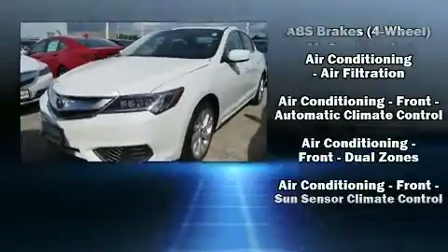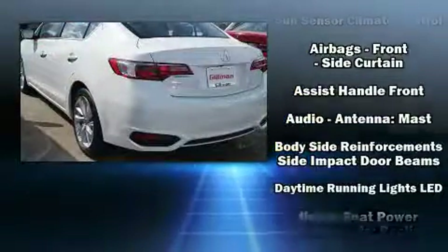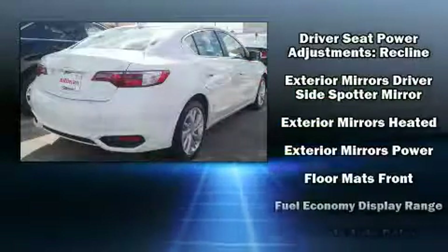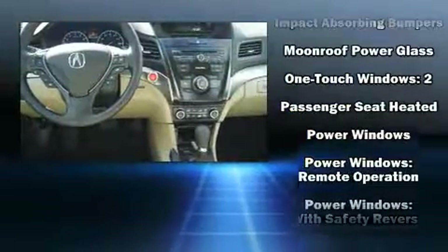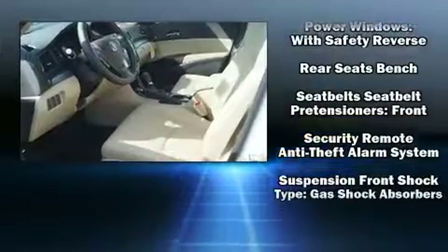Come test drive this 2017 Acura ILX. This four-door sedan provides a satisfying ride for all passengers. All of the premium features expected of an Acura are offered, including heated seats, power moonroof, and more. Brake assist technology provides extra pressure when applying the brakes.